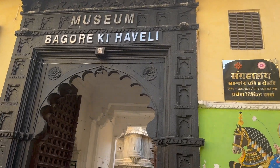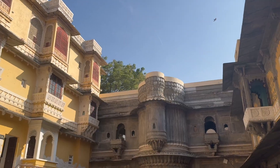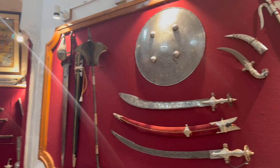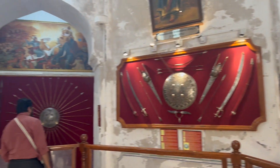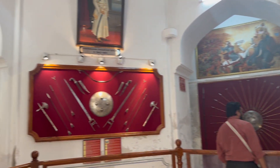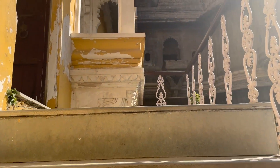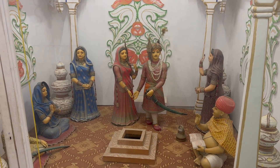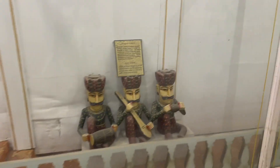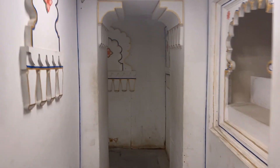Next to the ghat, you must visit the Bhagor Ki Haveli, which is a museum that overviews the Rajasthani culture and richness. The entry ticket is about 60 rupees and you can also watch the traditional dance in the evening, which is an extra cost of 120 rupees. The palace has over 100 rooms that display costumes and traditional art. The glass and mirror in the interiors is something you shouldn't miss, and it also preserves an example of Mewar painting on the walls of the Queen's Chamber.